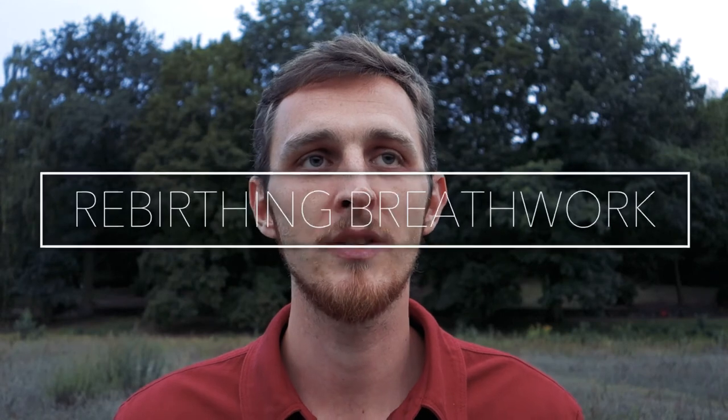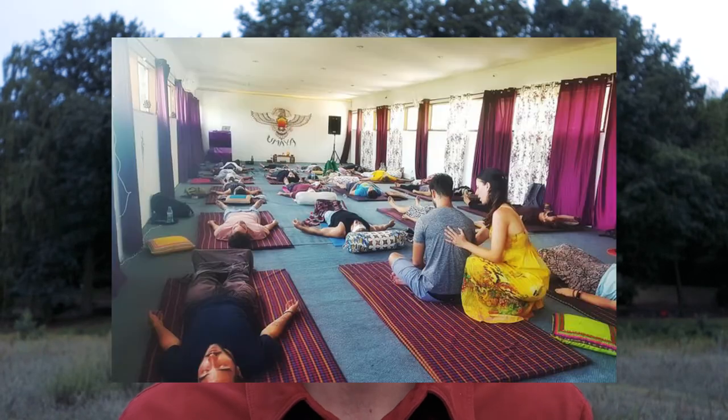Technique number six, rebirthing breathwork. Rebirthing breathwork is similar to holotropic breathwork but with small differences. It was founded by Leonard Orr, who structured the practice differently — in holotropic breathwork a group breathes together, while rebirthing takes a more individual approach. It's also an intense, advanced breathing practice recommended to do with a skilled facilitator. Rebirthing breathwork is a perfect tool for healing trauma, reprogramming your subconscious mind, and spiritual growth — similar benefits to holotropic breathwork.